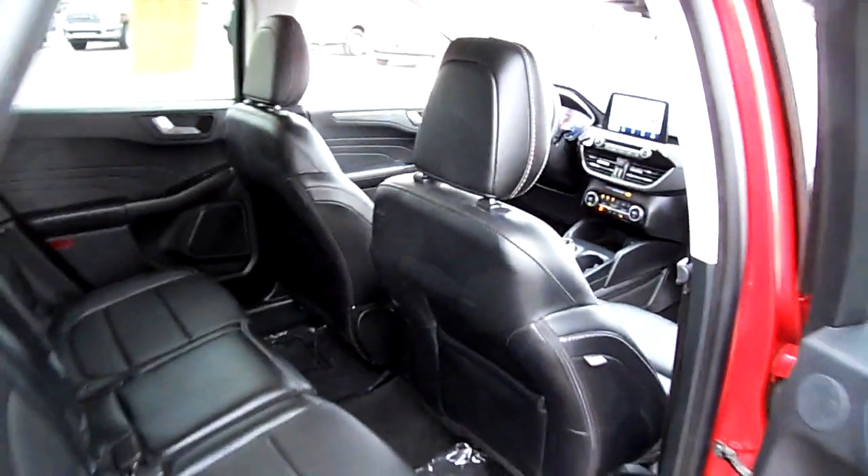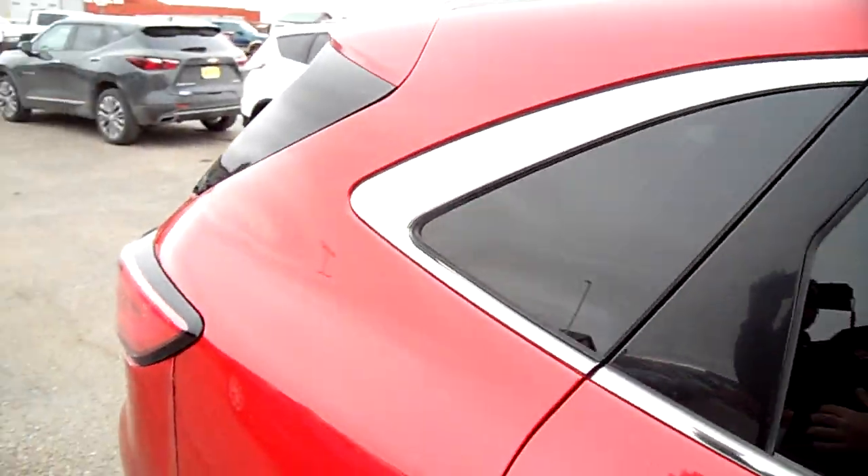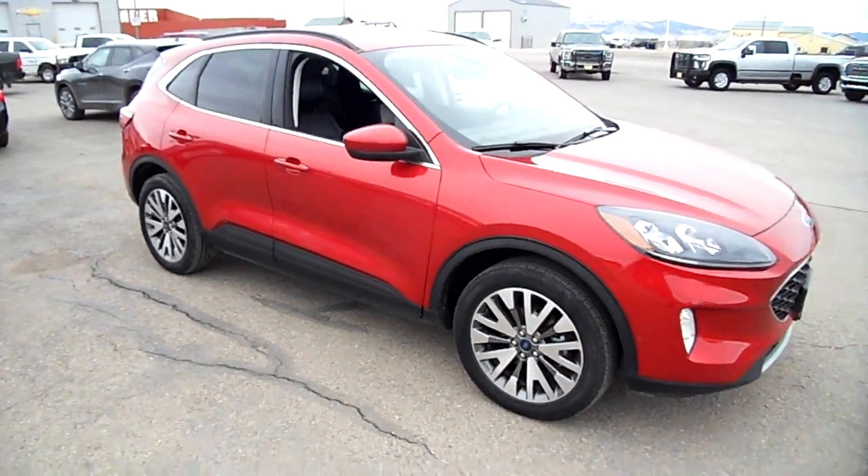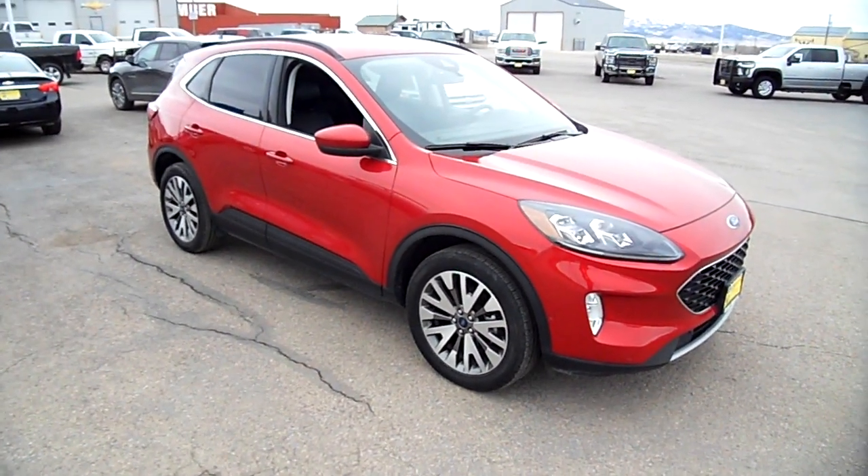Lots of room, lots to love — nice vehicle all the way around. Come check it out at Snowy Mountain Motors here in Lewistown. We'll put you in a nice ride.